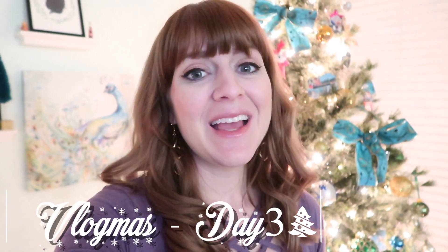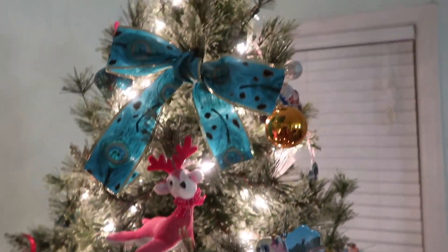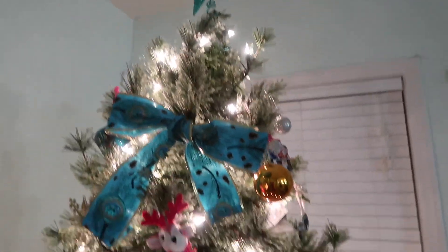Hey friends, it is day three of Vlogmas! I wanted to film a little video sharing some of the ornaments on our tree because we have some really special ones. I haven't gotten our new ornament for this year yet — I have it sitting in my Shutterfly cart and I have not bought it yet, but I'm hoping to do that soon. Let me go ahead and show you.